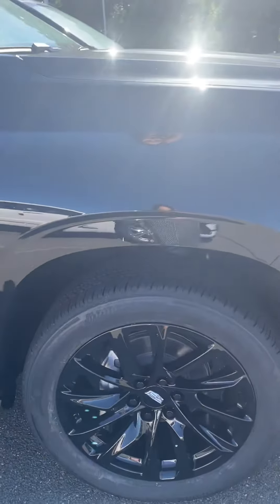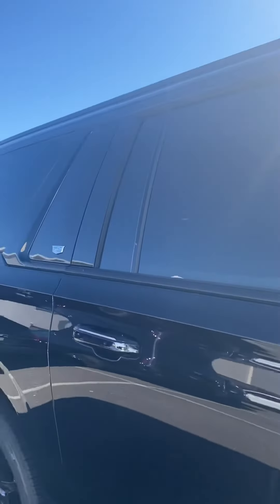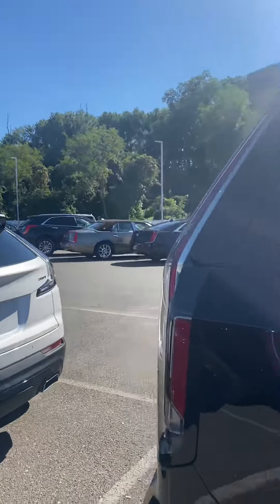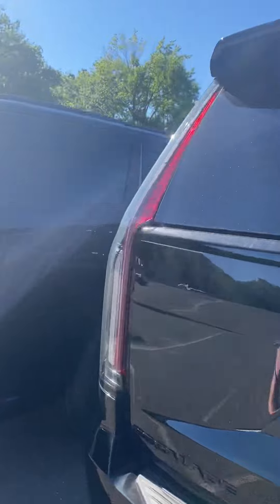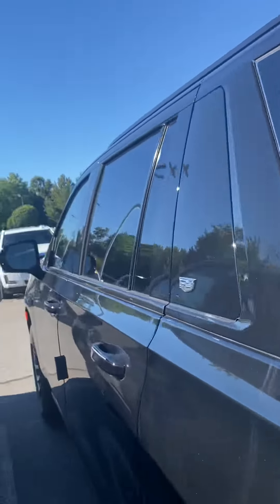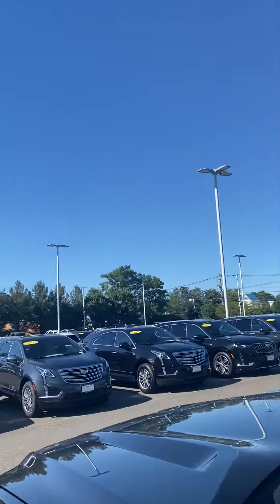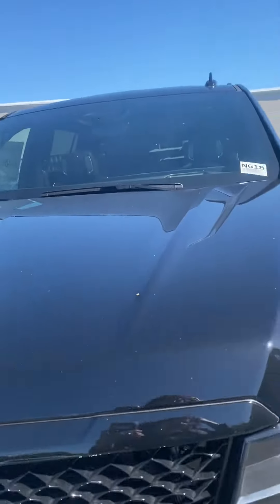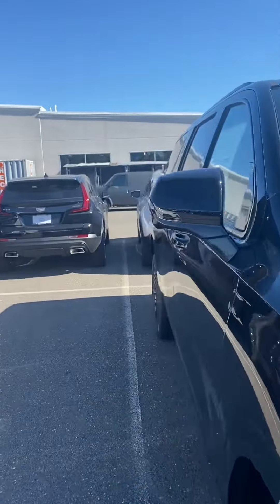The 22 inch alloy wheels, blacked out. Let's have a look inside.